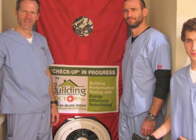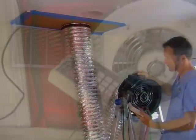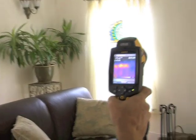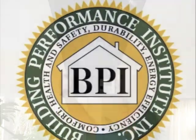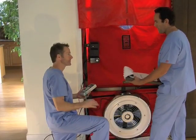Since no single change can transform your house into an efficient home, the Building Doctors takes a comprehensive approach to make your home work as an integrated system. Their whole home performance checkup is much more than a simple clipboard home energy audit, combining building science with performance-based tests. Their Building Performance Institute certified analysts use state-of-the-art diagnostic equipment to evaluate the whole home and collect real-world data.